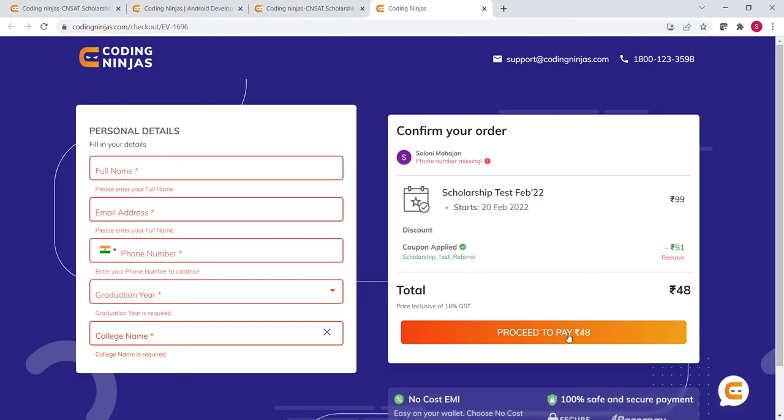This is how you can apply for this scholarship test. If you have any queries, you can ask me in the comment box. That's all for this video — don't forget to subscribe to our channel. Thank you so much for watching.